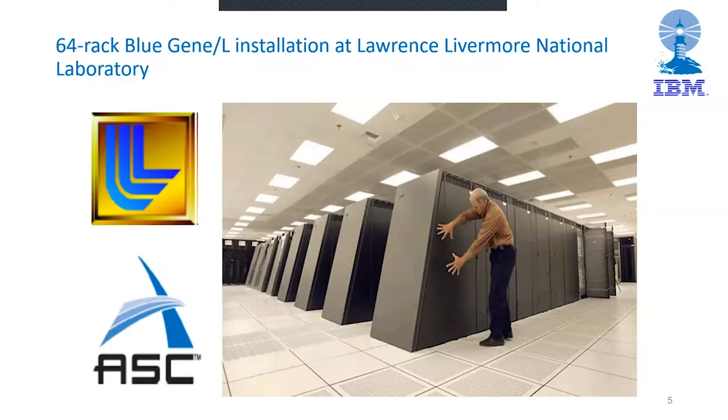The Blue Gene/L installation at Lawrence Livermore started in late 2004 with 16 racks and grew gradually to 104 racks in 2007, achieving 478 teraflops LINPACK — almost halfway to a petaflop. The Lawrence Livermore machine stayed number one on the Top 500 from November 2004 through June 2008, an amazingly long run.